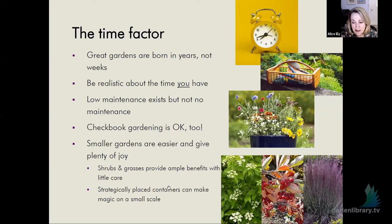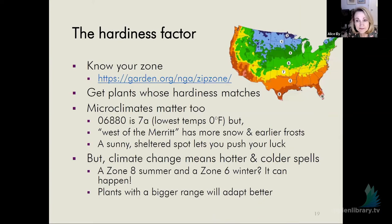Strategically placed containers can make magic on a small scale. Here in the lower corner I have an example: that's viburnum, aronia, and something called little bluestem — a really pretty grass. These are the kinds of things you could look at growing if you don't have much time and want to have some natives in your garden. The hardiness factor: most of you, if you plug in your zip code, it will tell you your zone. We are in an interesting area here in coastal Connecticut — the latest zones say you're in zone seven, but closer to the Merritt, my garden acts more like zone six.